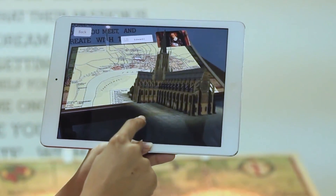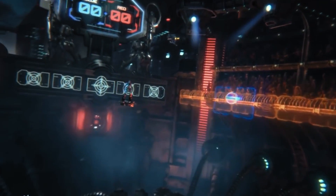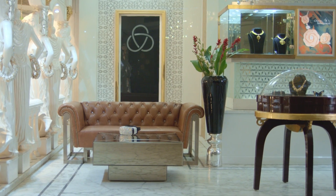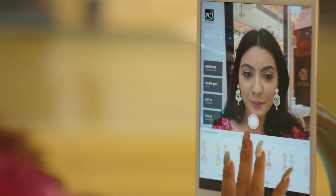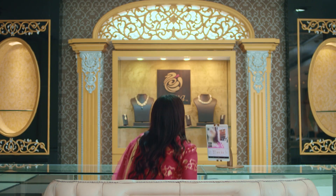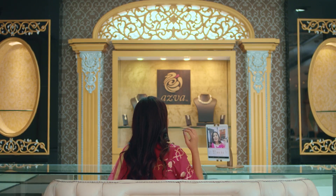The evolution of technology presents new opportunities to engage, enhance and entice. We at PC Jeweller have adopted augmented reality to present a first-of-its-kind customer experience in an exciting, delightful and fulfilling environment. PC Jeweller welcomes you to the world's first jewellery store with digital inventory.